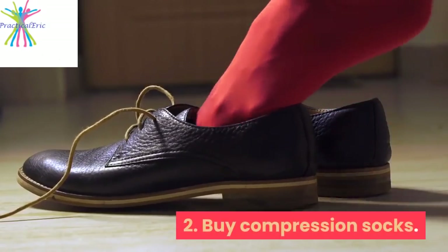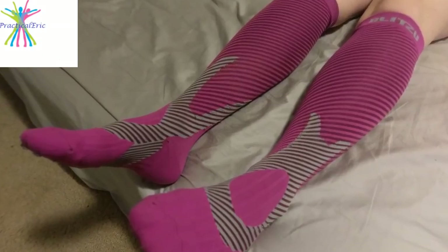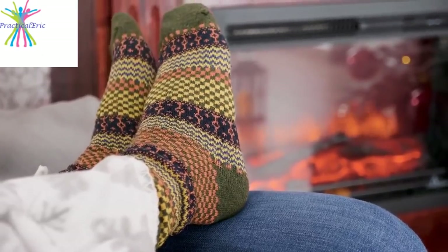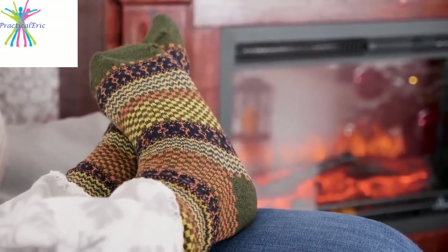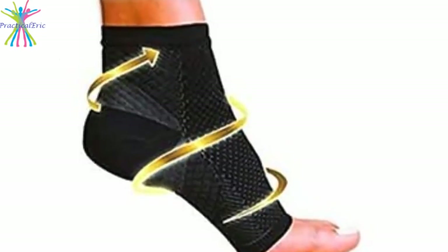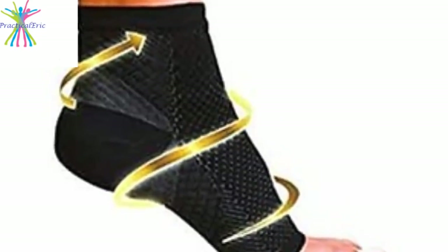2. Buy compression socks. Compression socks can be found at a drug or grocery store or even bought online. Start with compression socks that are between 12-15 mmHg or 15-20 mmHg. They come in a variety of weights and compressions, so it might be best to start off with lighter weight socks and then find the kind that provides the most relief.